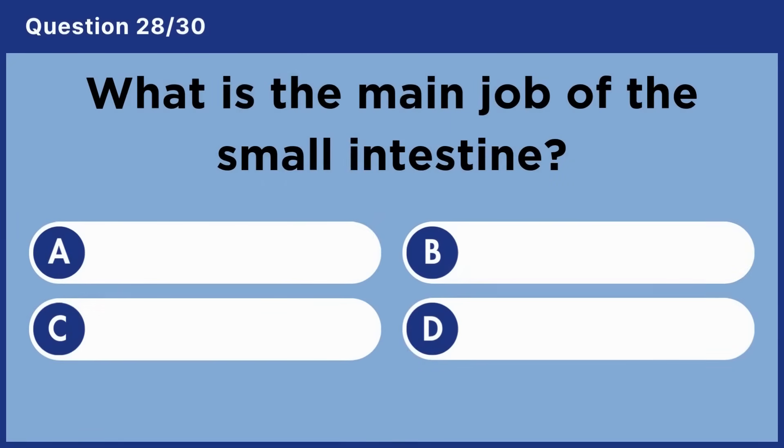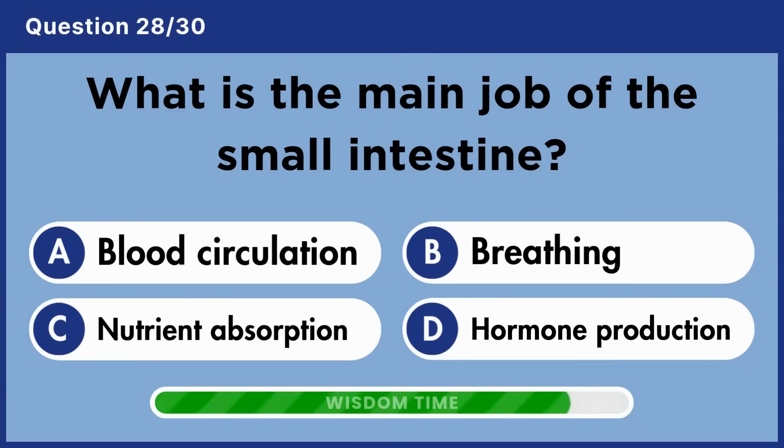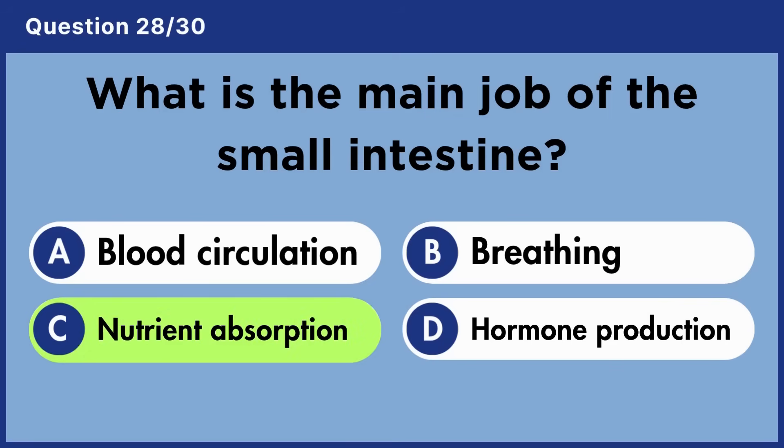What is the main job of the small intestine? Answer D: Nutrient absorption.